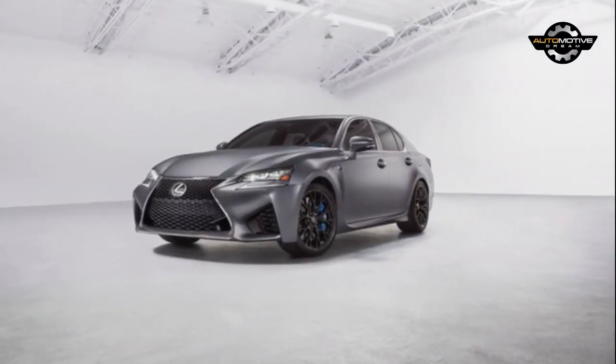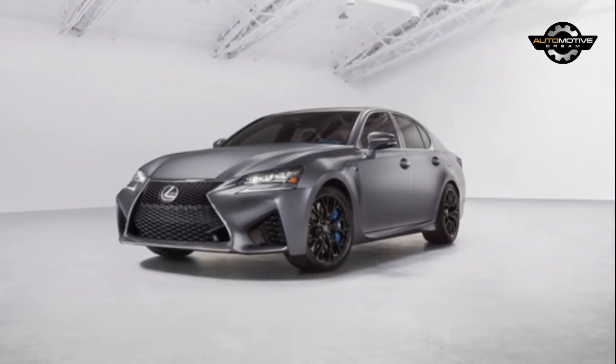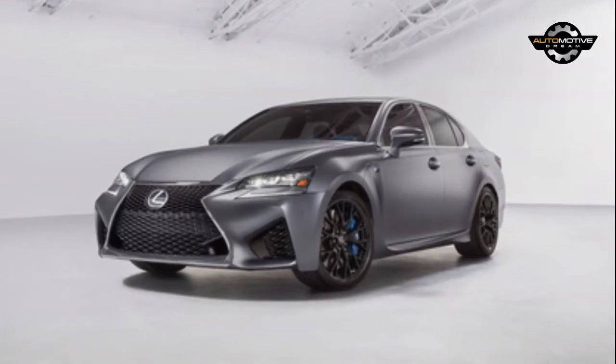The two-tone styling carries over to the GS F as the sedan is largely identical to its coupe counterpart. However, the model forgoes the embossed headliner and gains blue seat belts and blue suede accents on the dashboard.